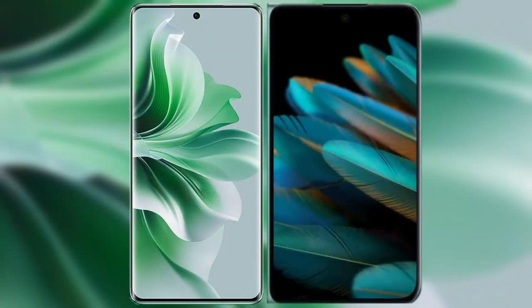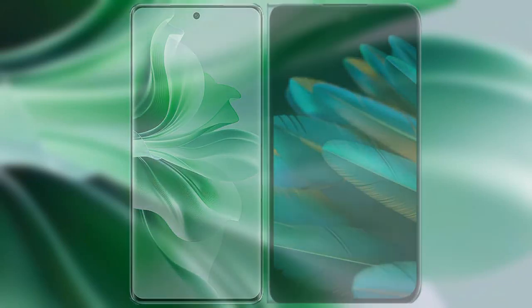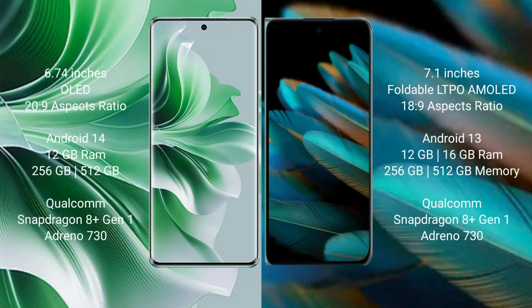I will compare the new Oppo Reno 11 Pro with Oppo Find N2. Oppo Reno 11 Pro comes with a 6.74-inch OLED display. Oppo Find N2 comes with a 6.1-inch foldable LTPO AMOLED display.